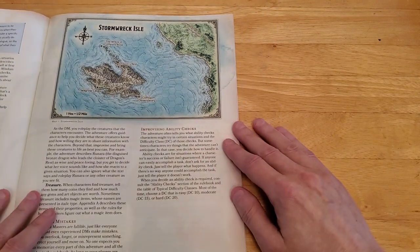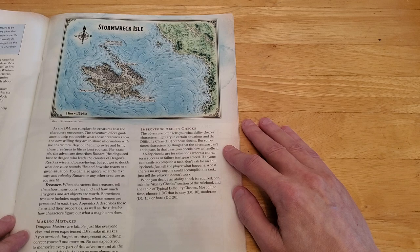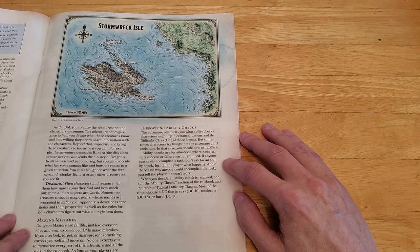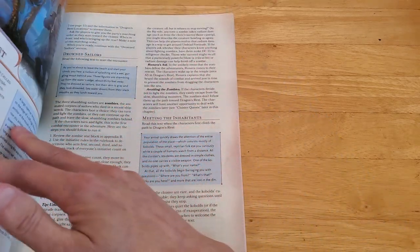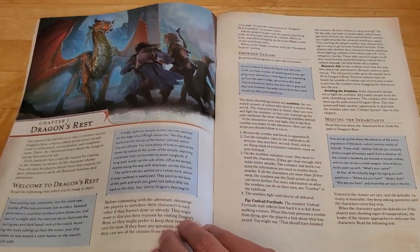Improvising ability checks: the adventure often tells you what ability checks characters might try and the difficulty class of those checks, but sometimes characters try things the adventure can't anticipate. In that case, you decide how to handle it. Ability checks are for situations where a character's success or failure isn't guaranteed. If anyone can easily accomplish a task, don't ask for an ability check — just tell the player what happens. If there's no way anyone could accomplish the task, just tell the player it doesn't work. When you decide an ability check is required, consult the rulebook. Most of the time, choose a DC that is easy (DC 10), moderate (DC 15), or hard (DC 20). And that is it for getting to know the adventure — next we'll move on to Chapter 1, Dragon's Rest.